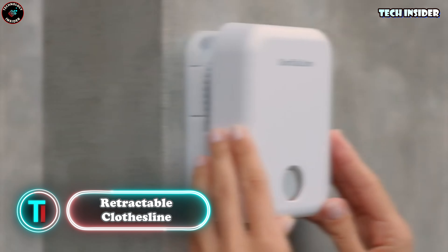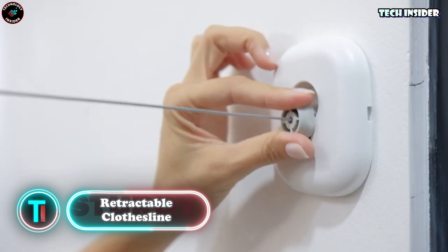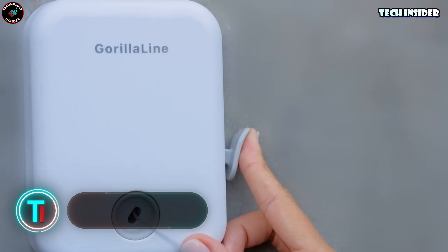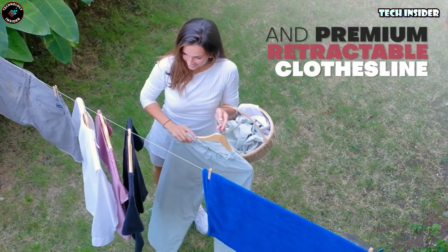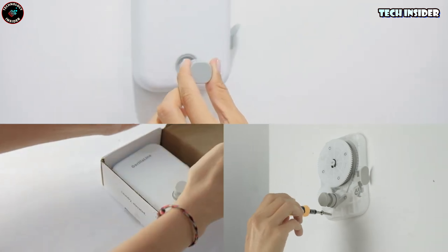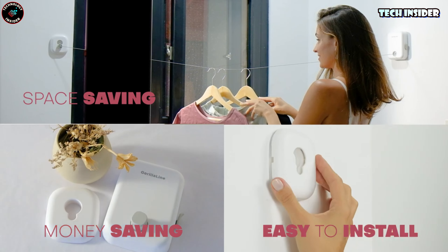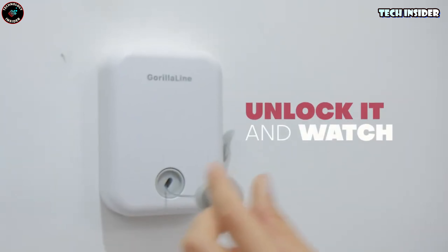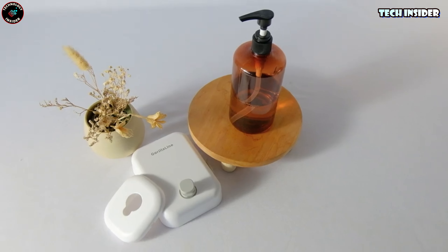Retractable clothesline. Wondering how to sell a clothesline for just $27? Here's the trick: package it in a sleek, compact case with a coiling mechanism that rivals a vacuum cleaner cord. With this ingenious design, this clothesline can handle up to 25 kilograms of laundry, stretching a generous 4.2 meters. And to sweeten the deal, it comes complete with 10 sturdy clothespins.